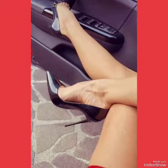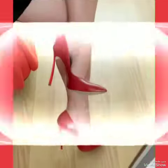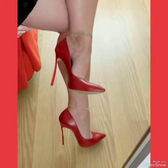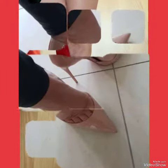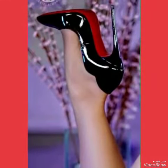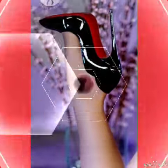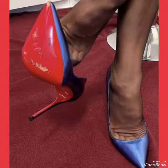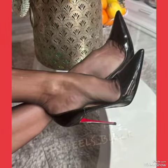Our high heel pumps feature a sleek and slender high heel, perfect for elongating your legs and creating an illusion of height. Whether you're dressing up for a night out or adding a touch of elegance to your everyday attire, our high heel pumps are sure to make a statement. Step out in style and comfort with our high heel pumps.